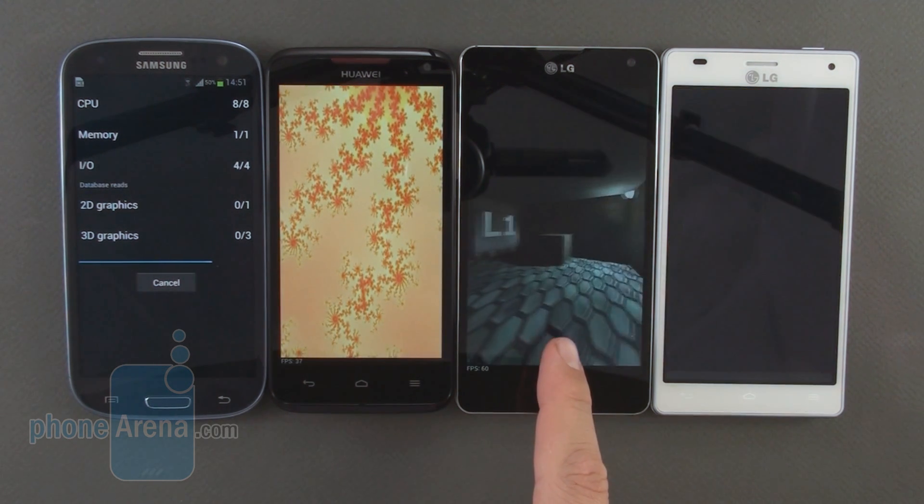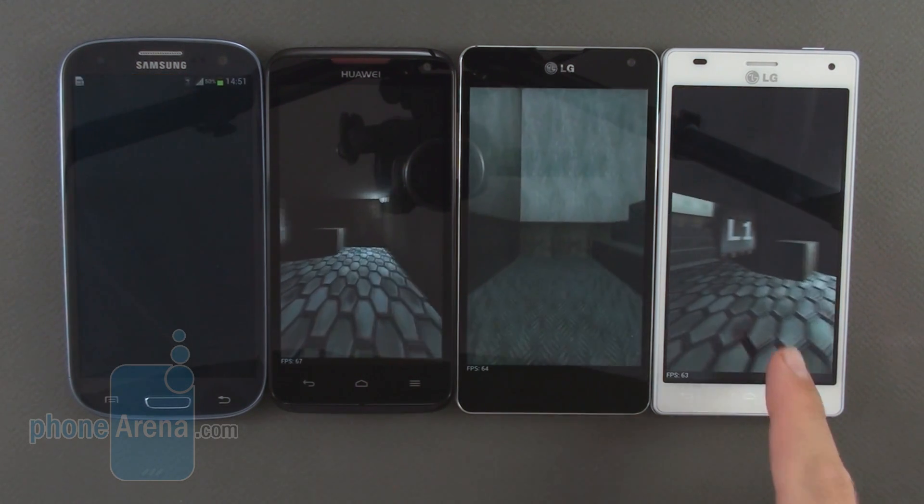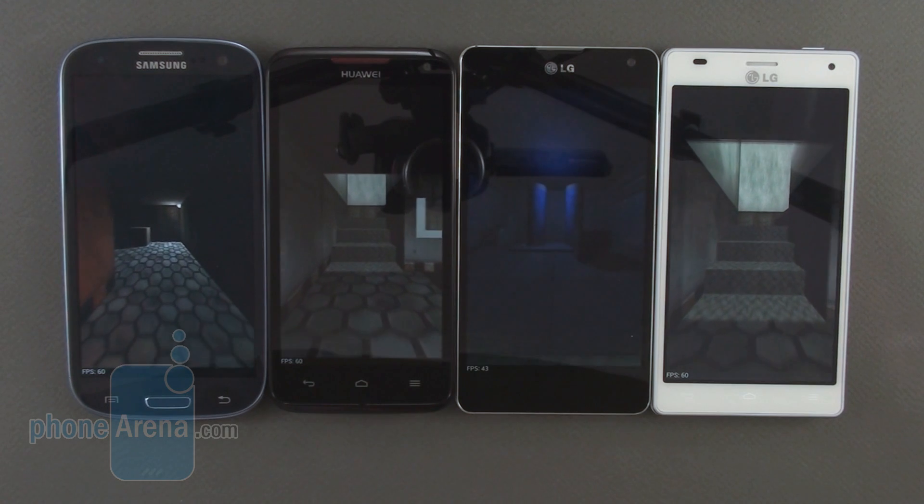We have the LG Optimus G with a Snapdragon S4 Pro, and the LG Optimus 4X HD with a Tegra 3 processor.